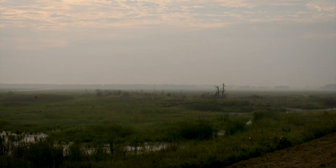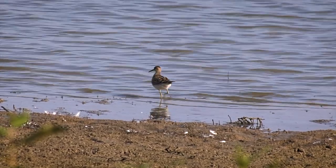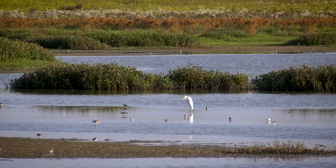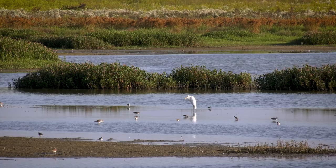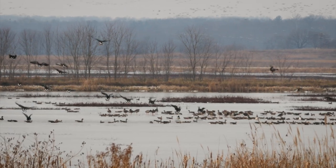Each year in the spring and fall, some wetland units are slowly drained to improve habitat. This practice, which is known as a drawdown, exposes flat muddy areas. These mudflats provide habitat for birds that require shallow water, and as the growing season continues, these mudflats grow plants that are excellent food for wildlife in the fall and winter.